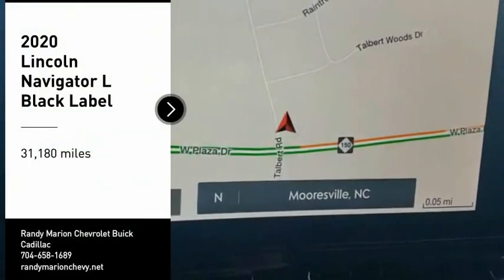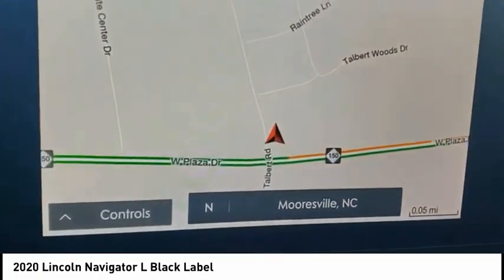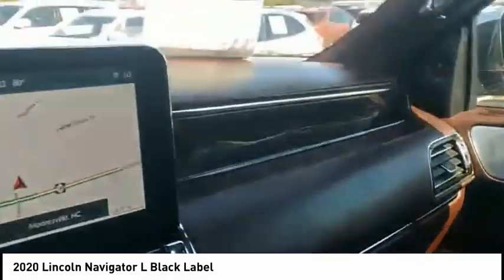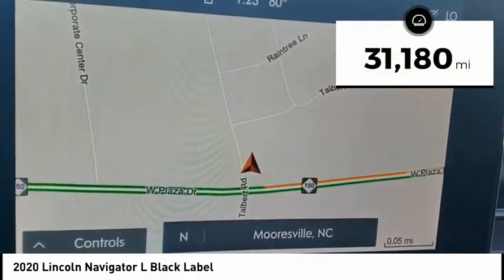You are going to love the 2020 Navigator L. The Lincoln Navigator L comes in either an RWD or AWD options. This large luxury SUV offers a longer wheelbase than the standard Navigator. With the extra length, carrying a large group in extreme comfort or loads of cargo is no problem at all. This vehicle has less than 35,000 miles.